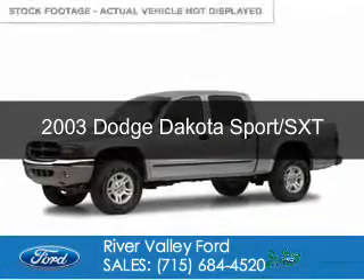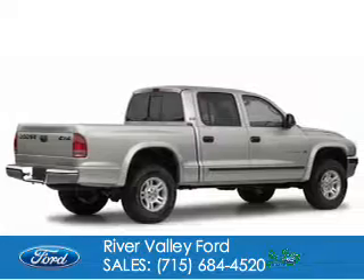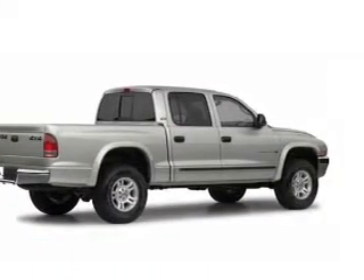This is a used 2003 Dodge Dakota. Grab life by the horns. It's powered by four-wheel drive, six-cylinder engine.